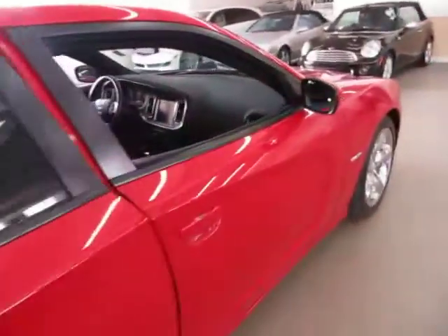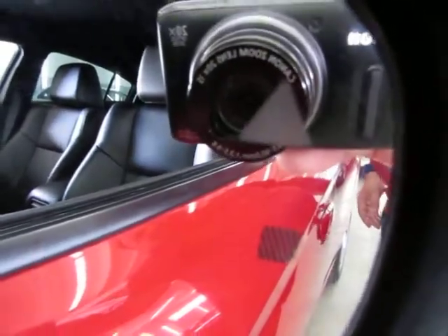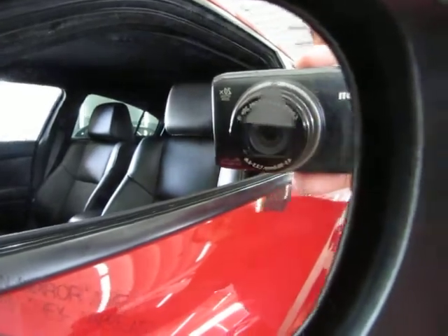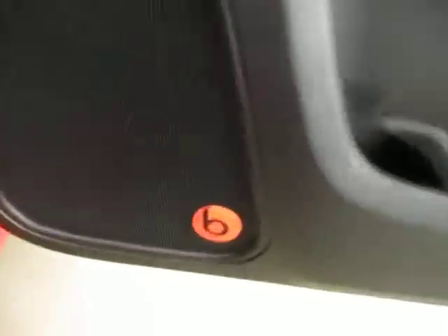The headliner is in perfect shape without any cuts, tears, burn holes, or stains. The blind spot indicator triangle lights up yellow when there's a vehicle in your blind spot — lots of safety features in this vehicle. The right front door panel is in great condition with Beats by Dre speakers on both sides. The passenger side also has power seat, power recline, and lumbar support, not just the driver's side.